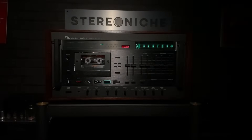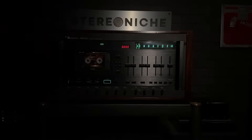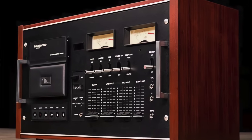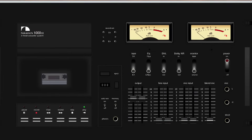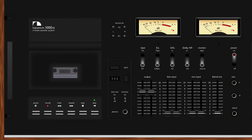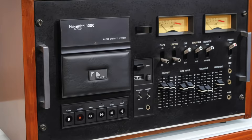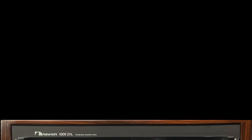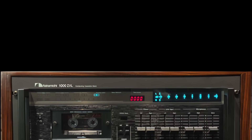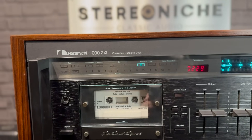Once in a while, a statement piece is born — something that redefines the category and sets new benchmarks for what is possible. Something so groundbreaking, it is still talked about over 40 years later. From the very beginning, Nakamichi's vision was clear: to push the limits of cassette recording technology. In 1973, the Nakamichi 1000 was introduced — the first cassette recorder to feature three discrete heads, achieving a remarkable 20,000 Hz frequency response. It set the gold standard for cassette decks in the 70s. Enter the 1980s: the Nakamichi 1000ZXL was born, creating a tectonic shift and reinventing cassette recording with the latest technology available.